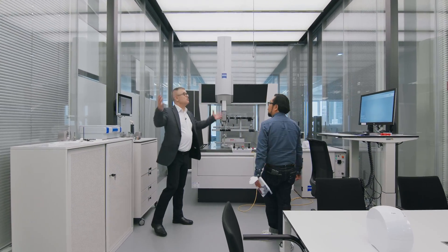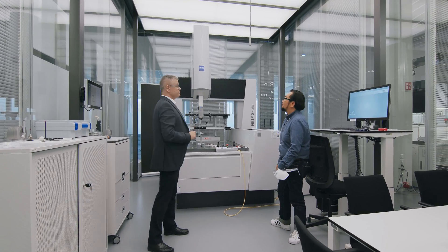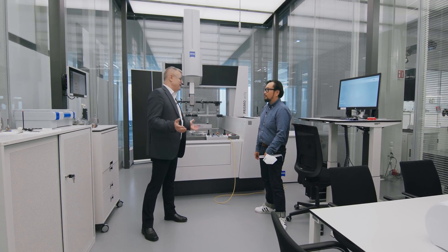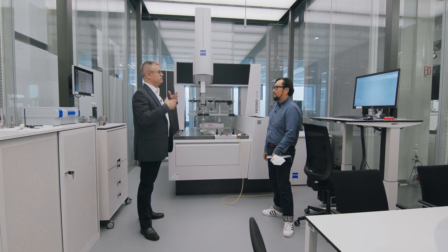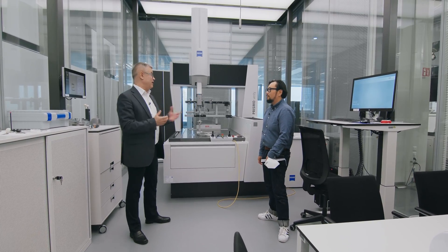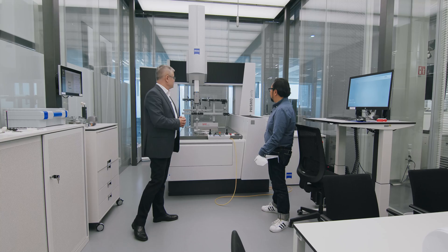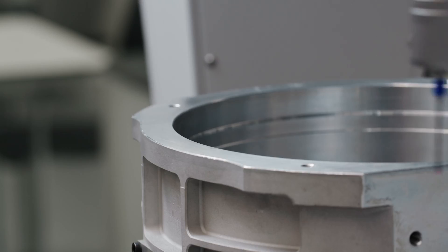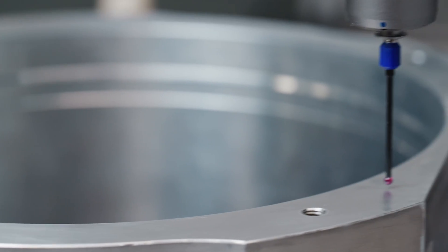So you see here we are in a special room. We have temperature sensors here - we really control the temperature 24 hours, seven days. There's a monitor where you can look at your temperature and what happened in the last 24 hours, 36 hours, or even last week - everything is recorded. Let's go to the machine: the Prismo. The Prismo is one of our most important machines for us, also historically.